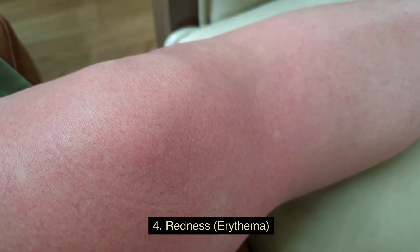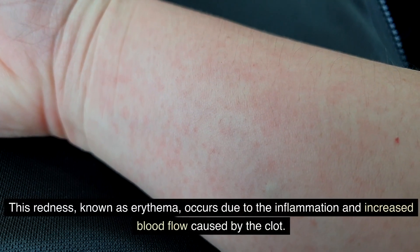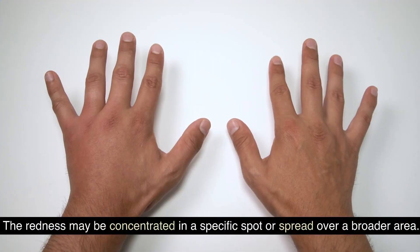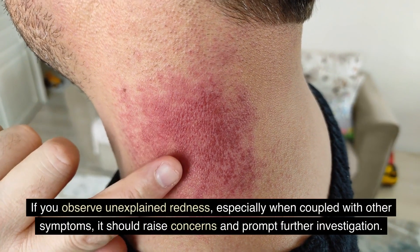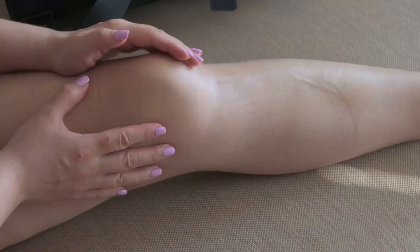Number four: redness (erythema). Blood clots often lead to skin discoloration in the affected area. This redness, known as erythema, occurs due to the inflammation and increased blood flow caused by the clot. The redness may be concentrated in a specific spot or spread over a broader area. If you observe unexplained redness, especially when coupled with other symptoms, it should raise concerns and prompt further investigation.